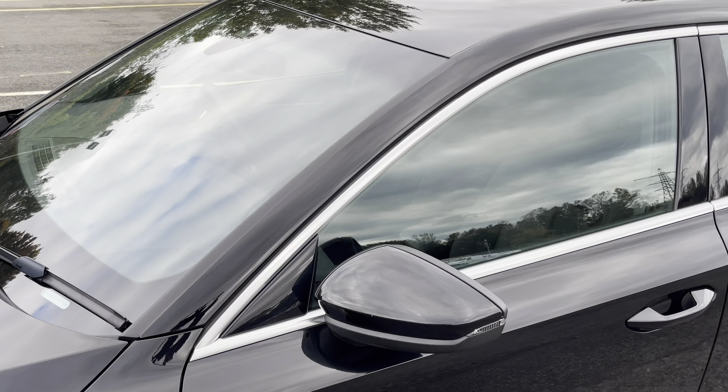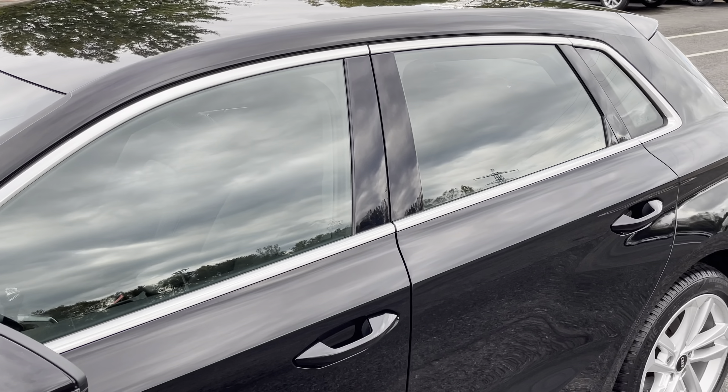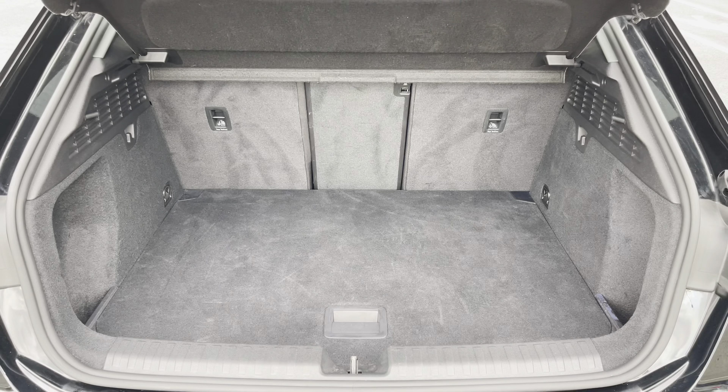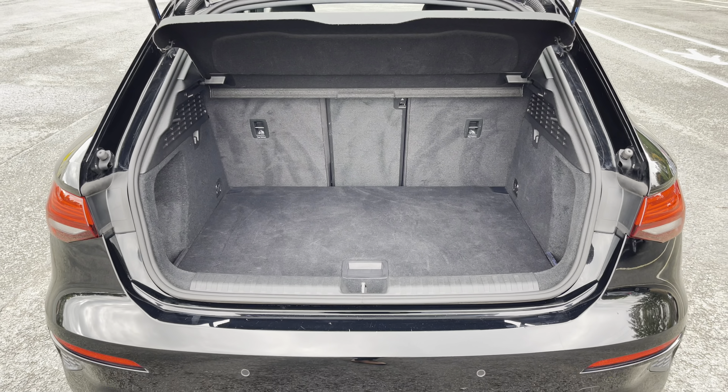Starting at the front of the car we have the striking LED headlights providing high-quality illumination. Around the side we have the 17 inch 5 parallel spoke design alloy wheels, while there's body coloured door mirrors and aluminium window trims for a sleek stylish look.